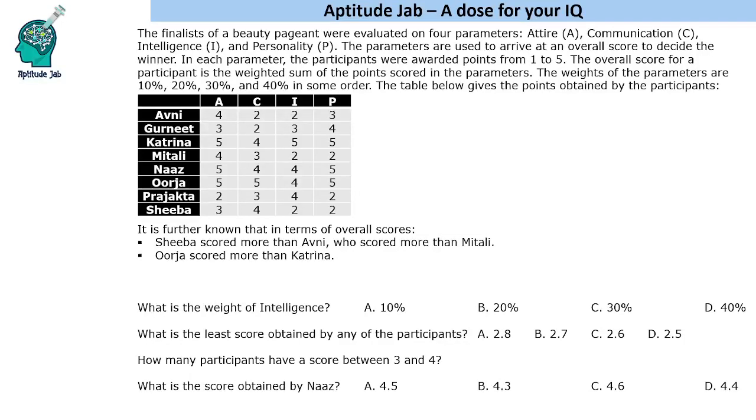Welcome to Aptitude. This problem states that the finalists of a beauty pageant were evaluated on four parameters: attire, communication, intelligence, and personality. These parameters are used to arrive at an overall score to decide the winner. In each parameter, participants were awarded points from one to five. The overall score is the weighted sum of points, with weights of 10%, 20%, 30%, and 40% in some order — not necessarily that order.